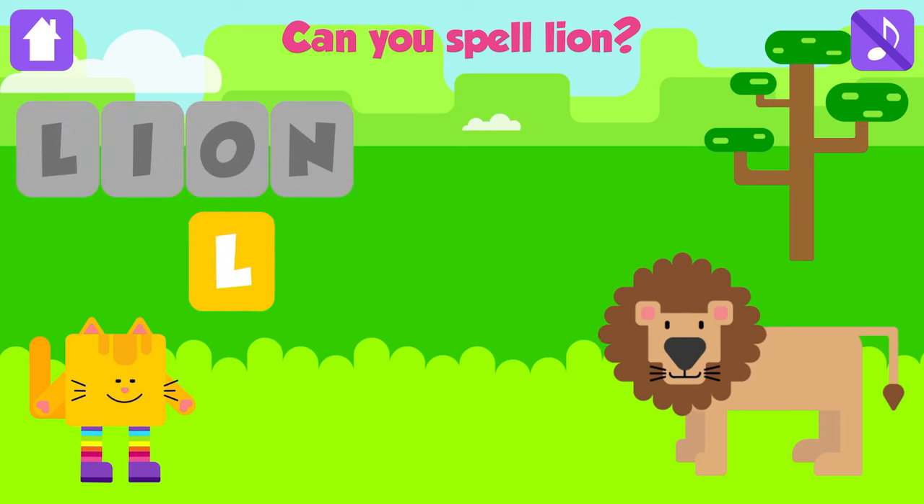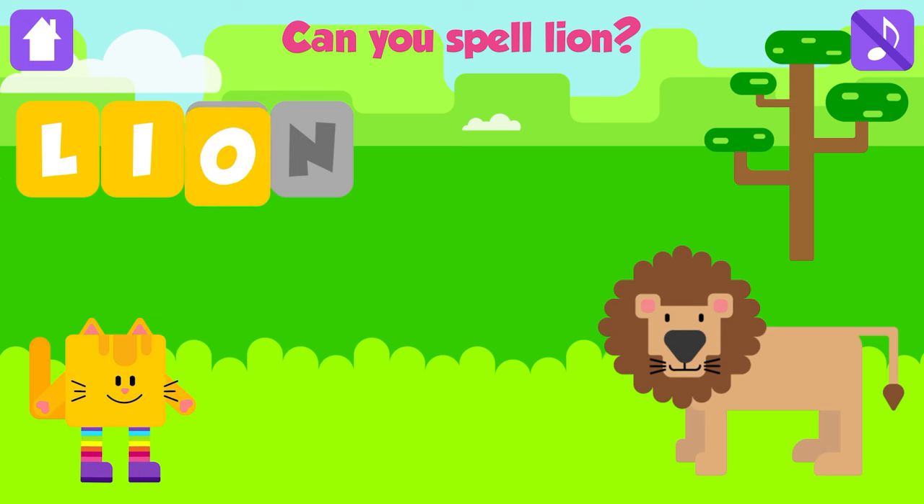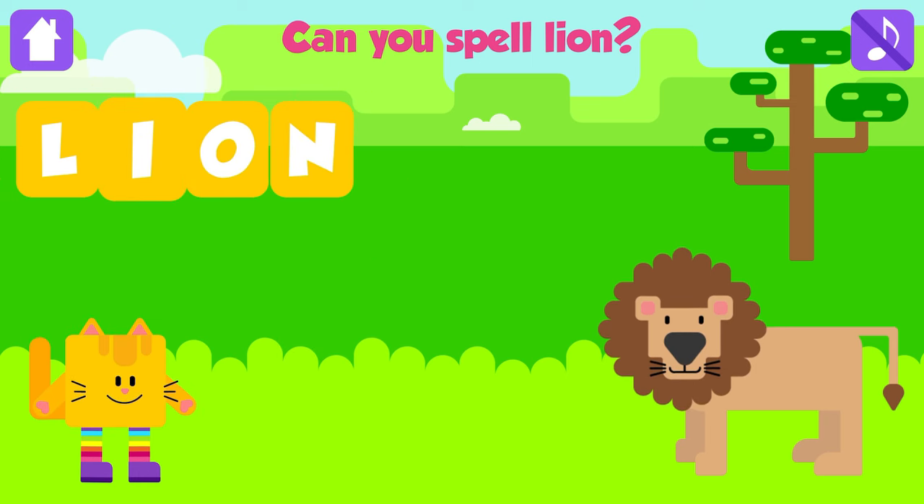Can you spell lion? L. Fantastic. I. Excellent. O. Excellent. N. Lion. L, I, O, N. Lion. Awesome. Yay!